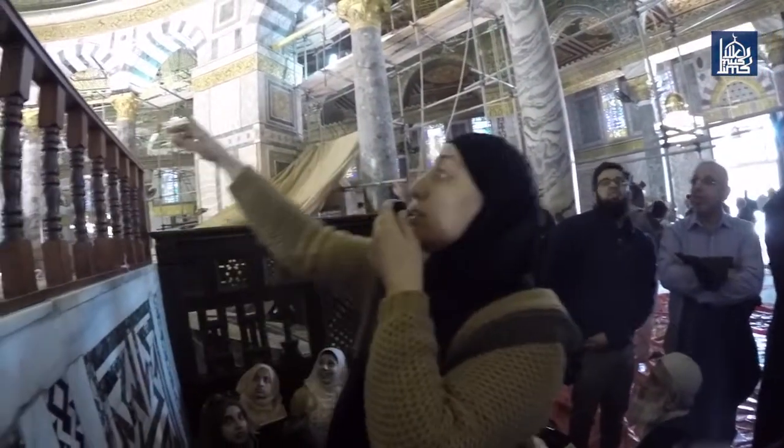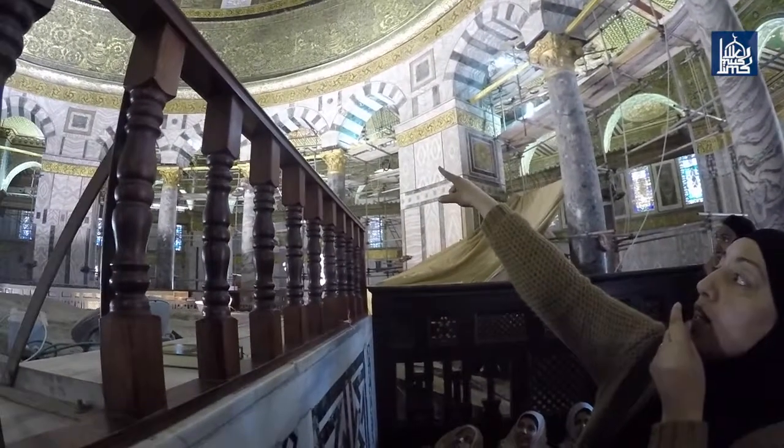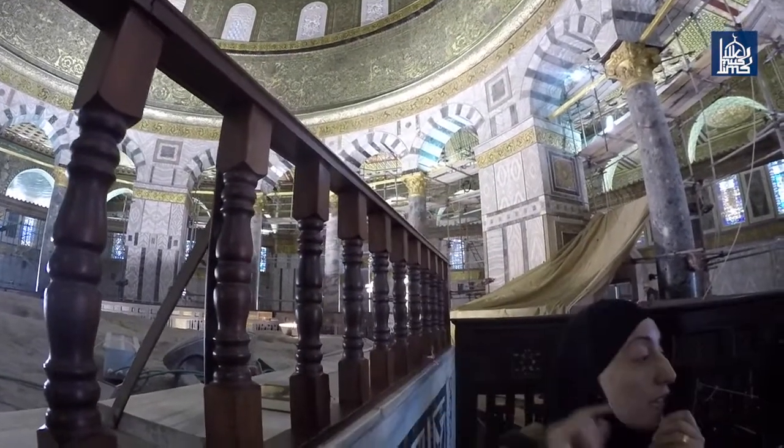If you try to compare this way of writing with here, it's completely different — the way of writing, the dots, the signs. This is Surah Taha, you can read it: بِسْمِ اللَّهِ الرَّحْمَنُ الرَّحِيمِ — طَاهَ مَا أَنْزَلْنَا عَلَيْكَ الْقُرْآنَ لِتَشْقَى. This one is an addition.